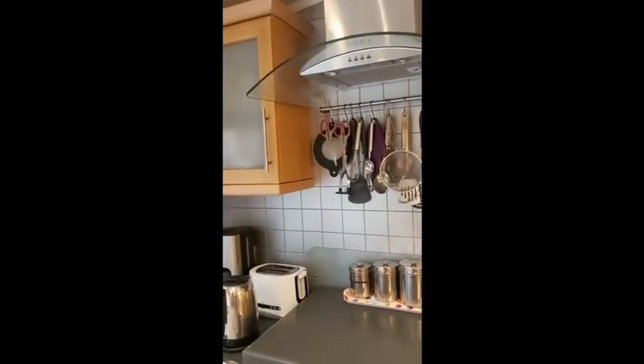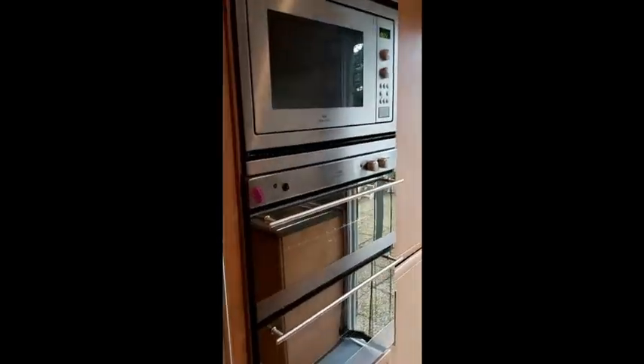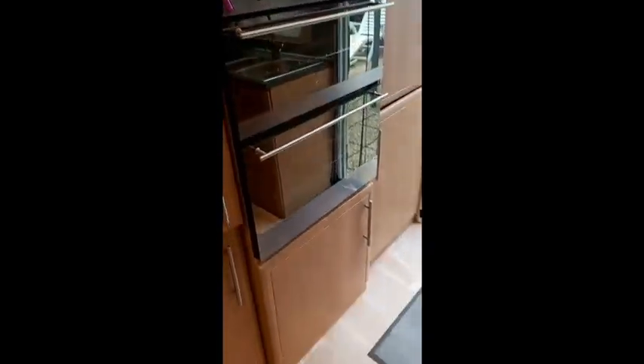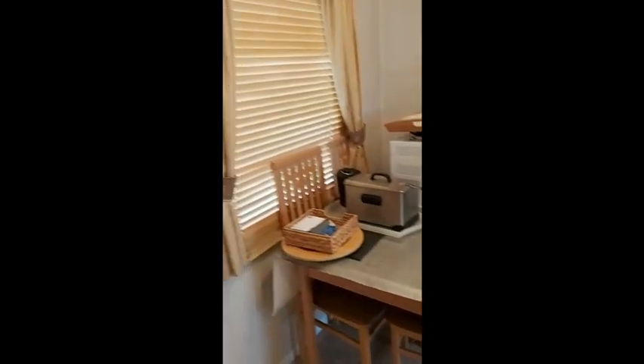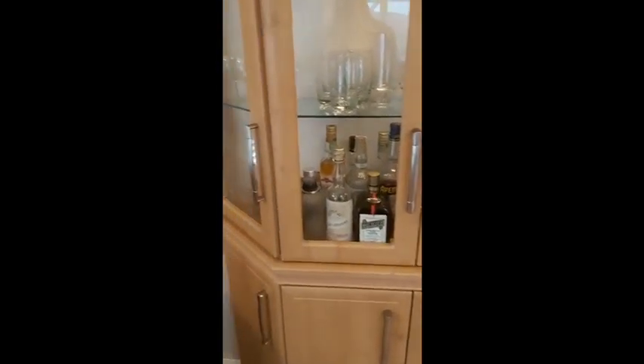Loads of cupboard space with hob, under-sink storage, integrated fridge freezer, integrated microwave, grill and oven, table and chairs, display cabinet with storage under, and free-standing furniture.